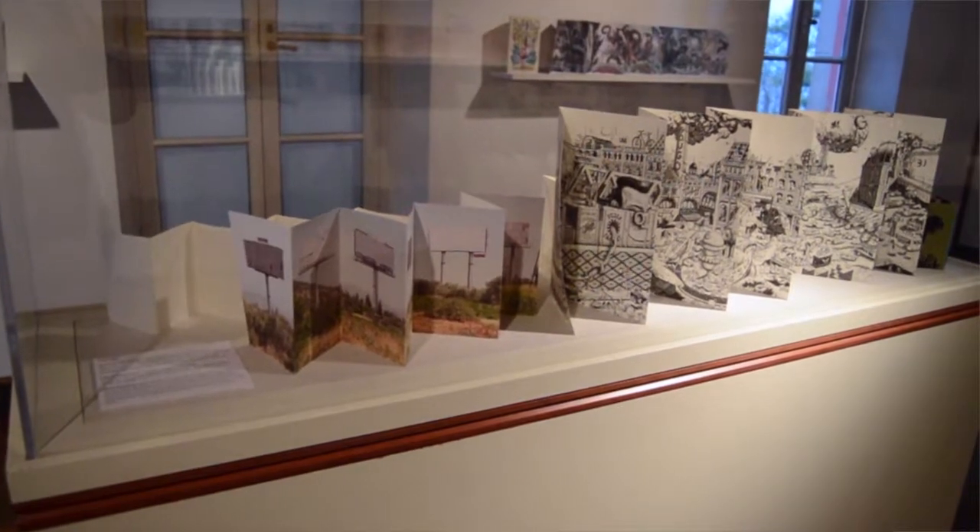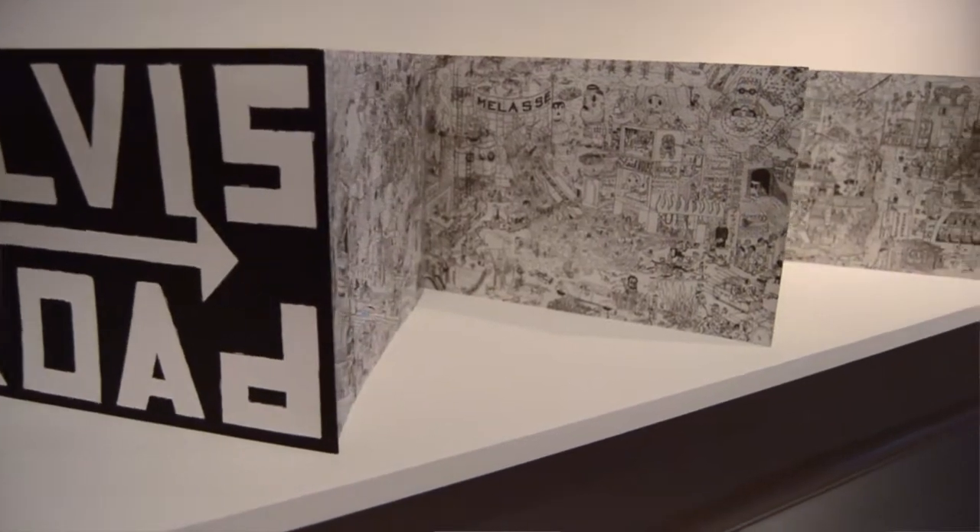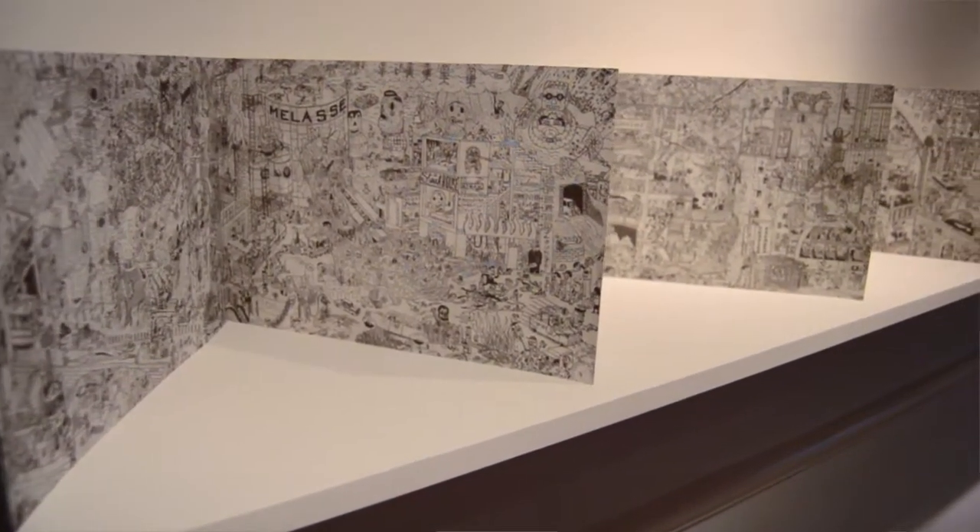It is fantastic and there are a lot of different artists — contemporary artists as well as artists who are sort of important in the historical canon of art history. Are there examples that you find particularly interesting or fascinating?